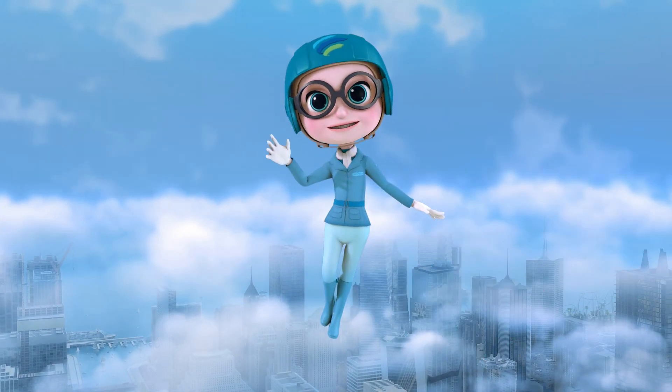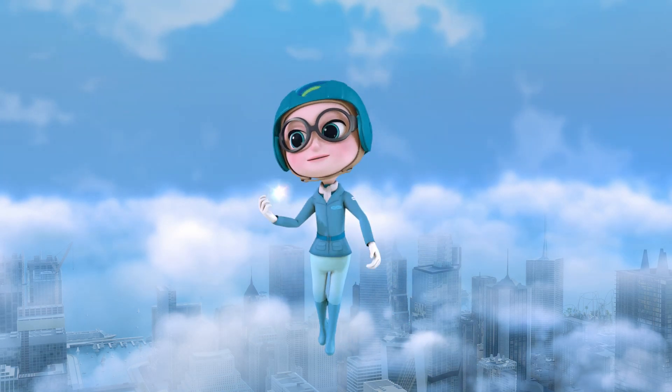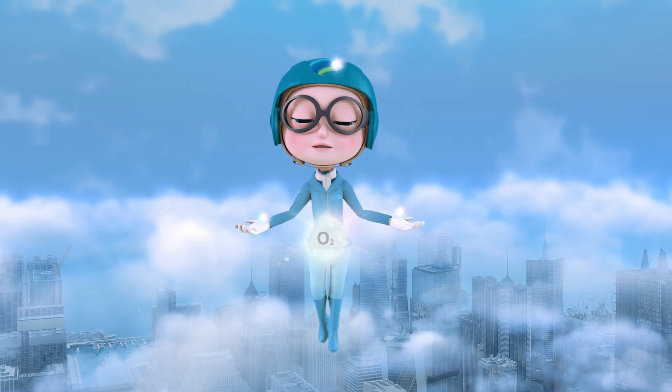Oh, hi! I'm Amelia Airflow! I'm FreshAir, made up of nitrogen, carbon dioxide, argon, and most important to you… oxygen!